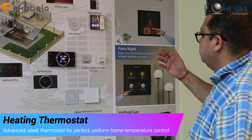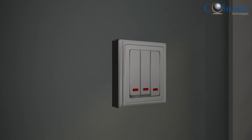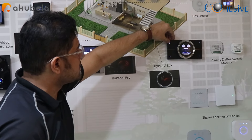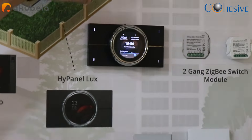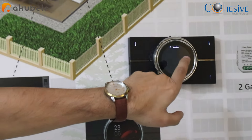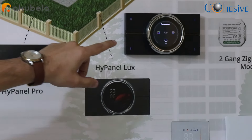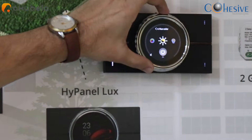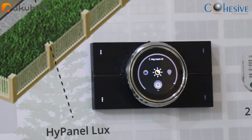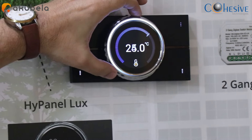This is the Hi Panel Luxe, and we have created scenes on the keys available on the pad. The first button controls the relay directly hardwired to the panel on the back side. The second button shows the IP camera live view on the screen. The third button controls the Philips Hue lights — you can change colors and brightness. The fourth button controls the thermostat.